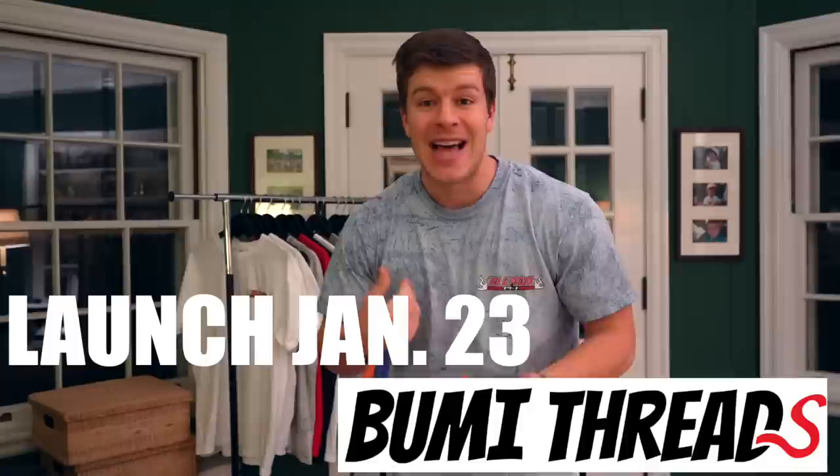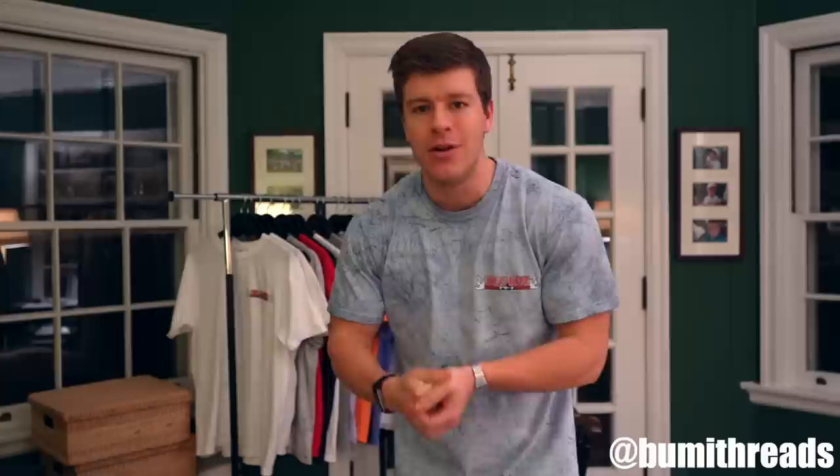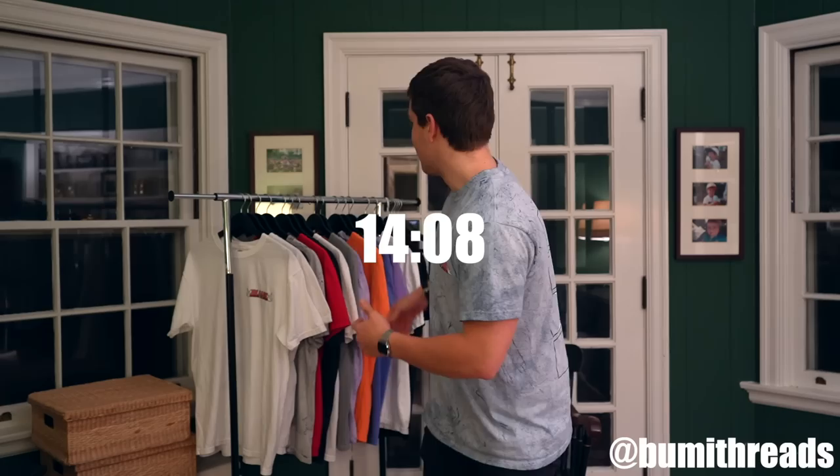Real quick, before dinner, I just want to go over something I'm launching on January 23rd — the Monday after this video goes live. I'm launching my clothing brand, Boomy Threads. I've basically been working on this since May or June of last year. I just want to quickly go over the designs launching on Monday — any support is appreciated. If you want to skip this and see my next meal, I'll add a timestamp so you can skip ahead.